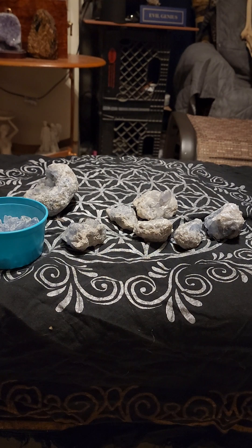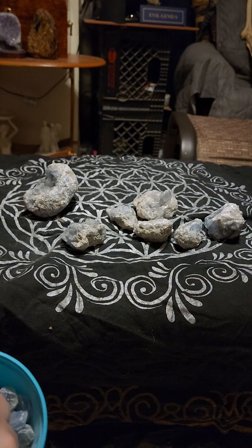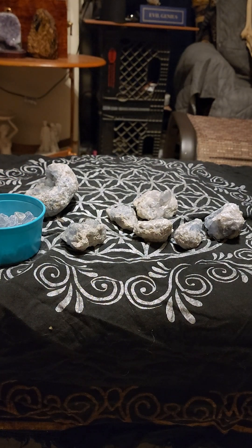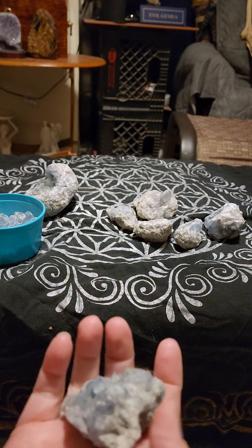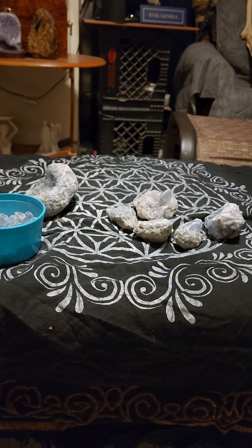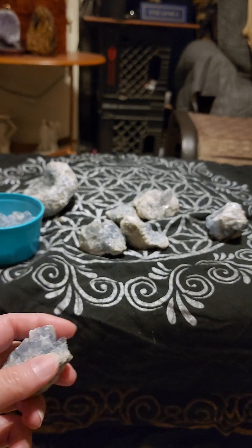Celestite by itself is great — it has great positive energies. It's good when you feel panicky or nervous, and it's even better when it touches your skin. Celestite is considered a high vibration stone, but this high vibration doesn't make you feel like you're on a rocket ship; it's more like floating on a cloud. It is a great communication stone.